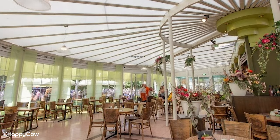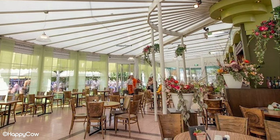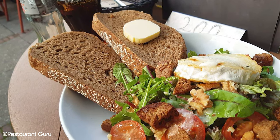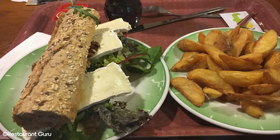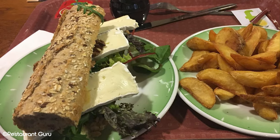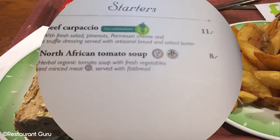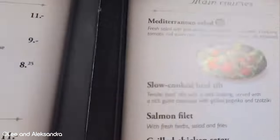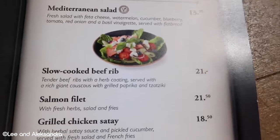In terms of theming, Panorama à la carte has a light theme around an English garden that makes it seem quite grand. The menu offers a selection of starters, mains, and desserts that include dishes such as steak, fish, and burgers, as well as some vegan and vegetarian options and a kids menu. Some guests have said that the prices are quite expensive, but this should be expected when eating at a theme park, let alone an à la carte restaurant.